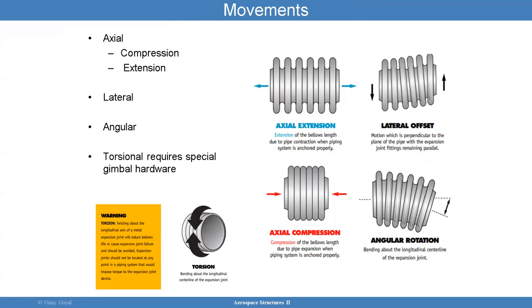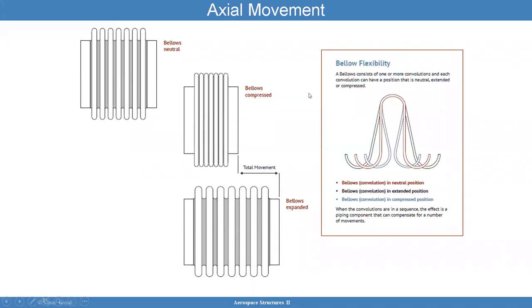Here's an example of the movements you can have. Axial extension is this way; axial compression is this way. Torsion is this way. Lateral offset, and then angular rotation. If the bellows is going to be accommodating any of these, your analysis needs to take that into account. These are neutral bellows, these are compressed bellows, and these are expanded bellows.